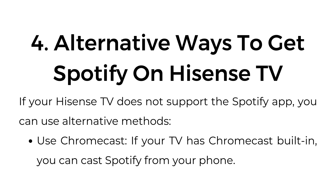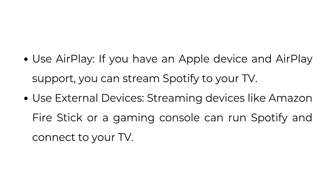Alternative ways to get Spotify on Hisense TV: if your Hisense TV does not support the Spotify app, you can use alternative methods. Use Chromecast — if your TV has Chromecast built in, you can cast Spotify from your phone. Use AirPlay — if you have an Apple device and AirPlay support, you can stream Spotify to your TV. Use external devices — streaming devices like Amazon Firestick or a gaming console can run Spotify and connect to your TV.